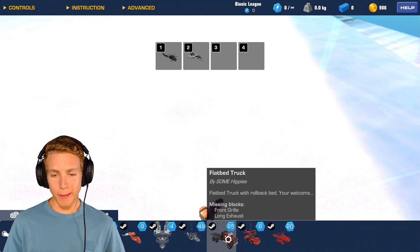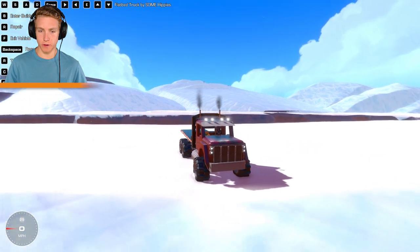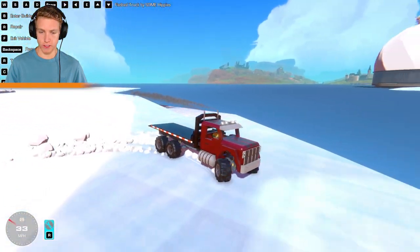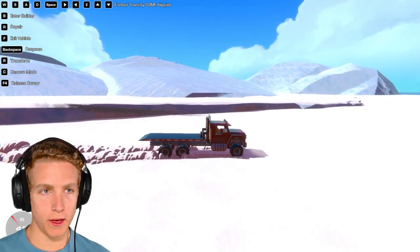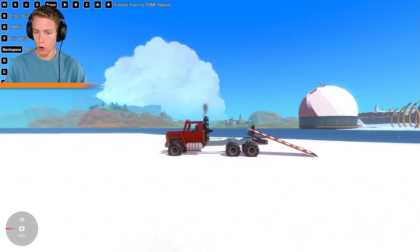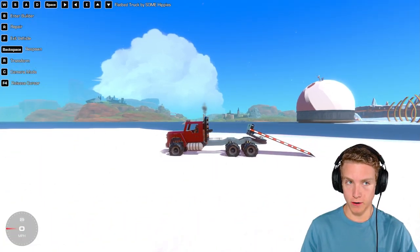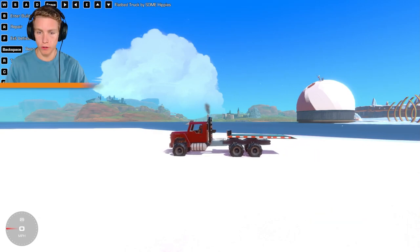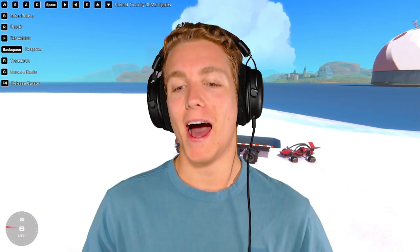Next up, flatbed truck by Some Hippies. This looks like something that would live in the snow. Look at these tires! Wait — is this just a cosmetic flatbed? No way — look, it's a working flatbed! Oh, sir, my car broke down — you think you can help me? Let's back this up.